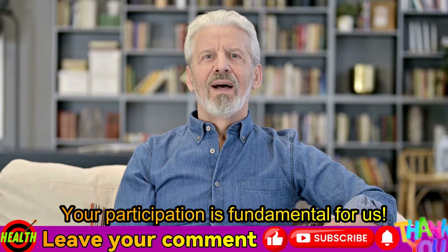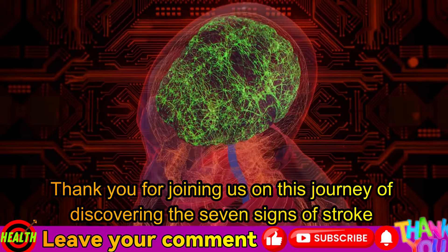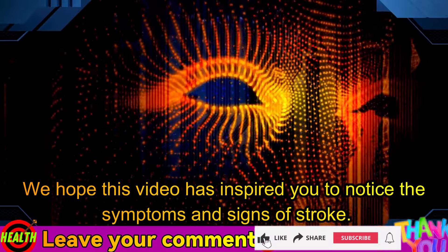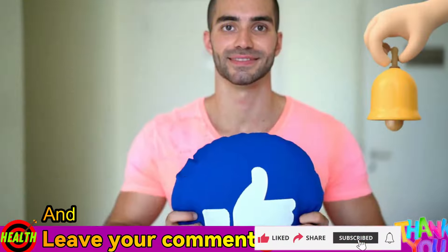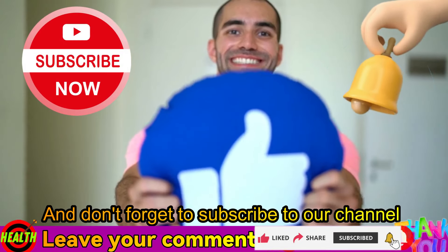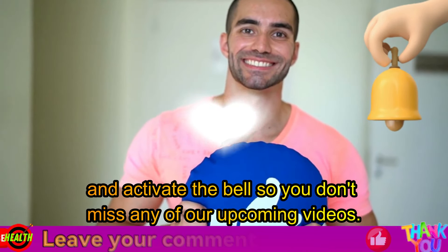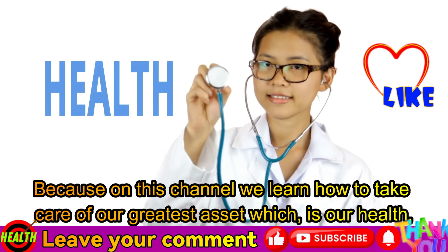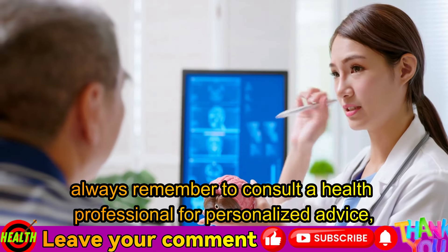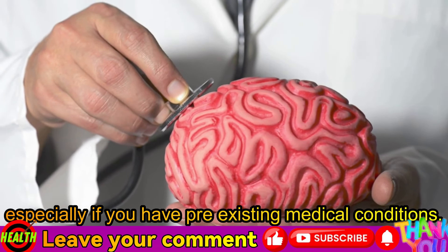Your participation is fundamental for us. Thank you for joining us on this journey of discovering the seven signs of stroke that you can never ignore and detecting them quickly. We hope this video has inspired you to notice the symptoms and signs of stroke. Don't forget to subscribe to our channel and activate the bell so you don't miss any of our upcoming videos. Because on this channel, we learn how to take care of our greatest asset, which is our health. Always remember to consult a health professional for personalized advice, especially if you have pre-existing medical conditions.